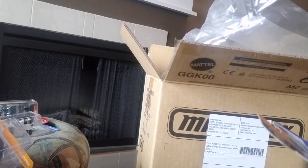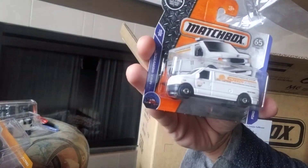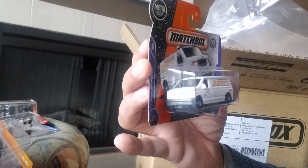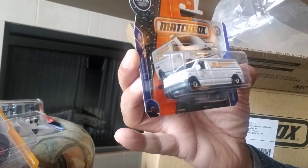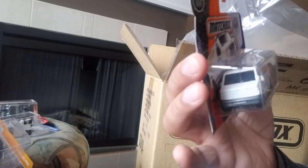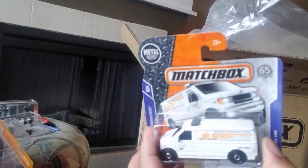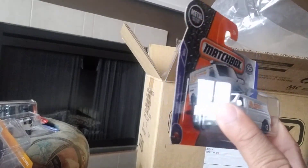Next we have a Ford Panel Van. It's a nice casting — it says Speedy Express on the side, I quite like it. It's 60 of 125 at the back and 15 of 20 at the front. It's part of the MBX Service series.